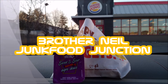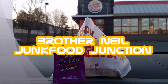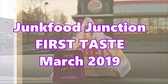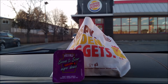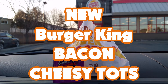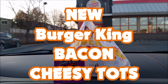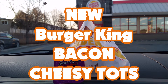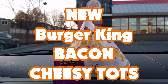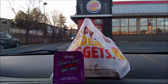Brother Neil here, and today we're trying the all-new Bacon Cheesy Tots from BK. It's March 2019 and Burger King has just released their Bacon Cheesy Tots in Canada. A lot of YouTubers from the US have already posted their review of the Bacon Cheesy Tots and they haven't received many positive reviews.